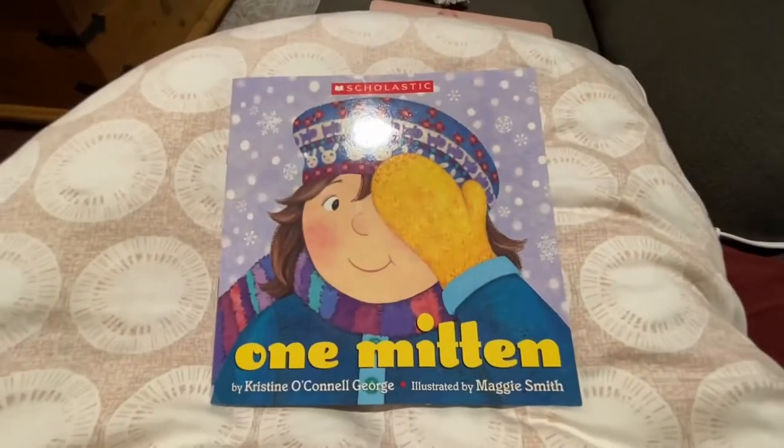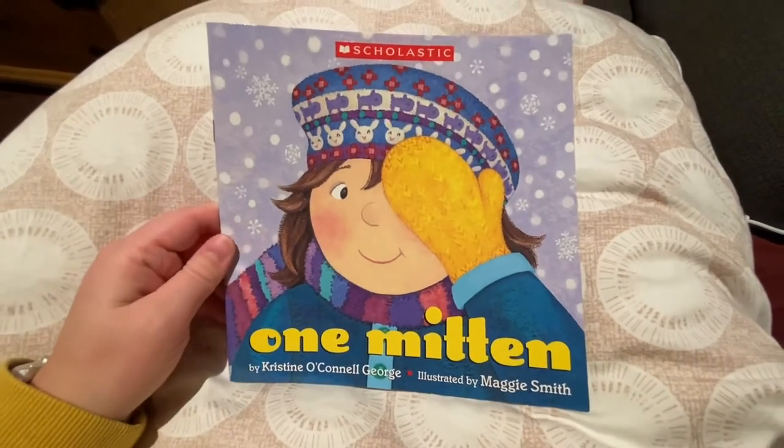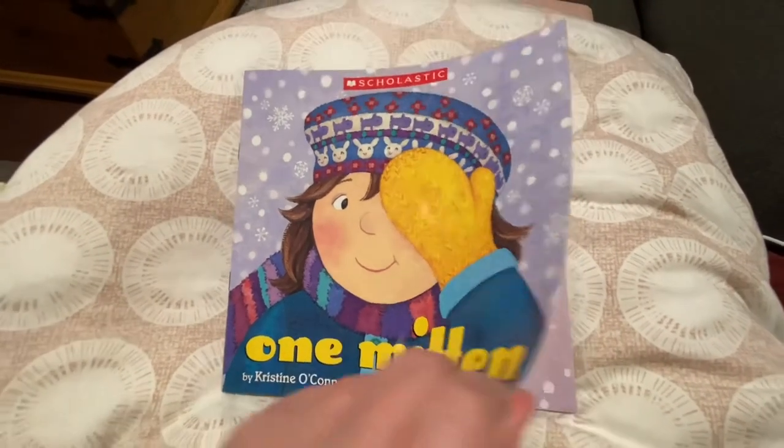Hi, we're going to read another story. We're going to read One Mitten by Christine O'Connell George. That's the author — the person who wrote the words to the story. And it's illustrated by Maggie Smith. The illustrator is the person who makes the pictures in the book.